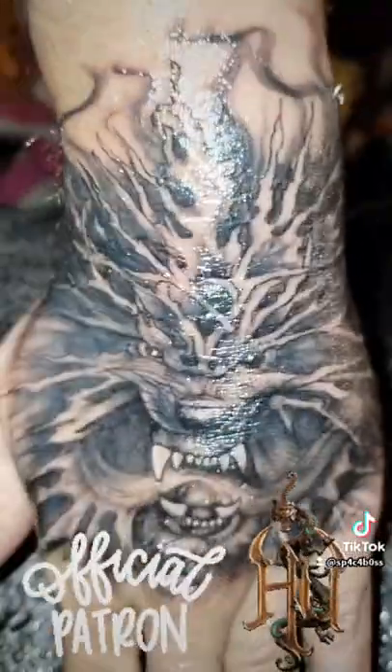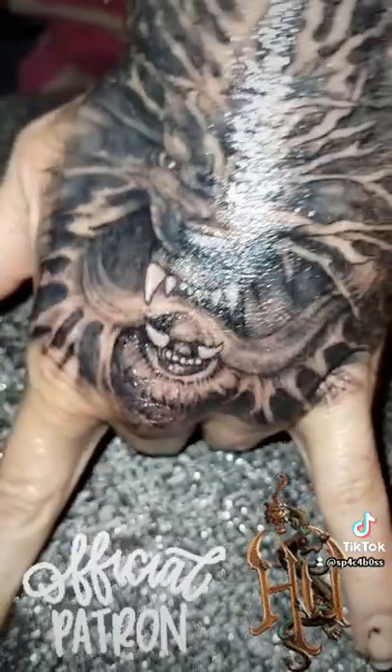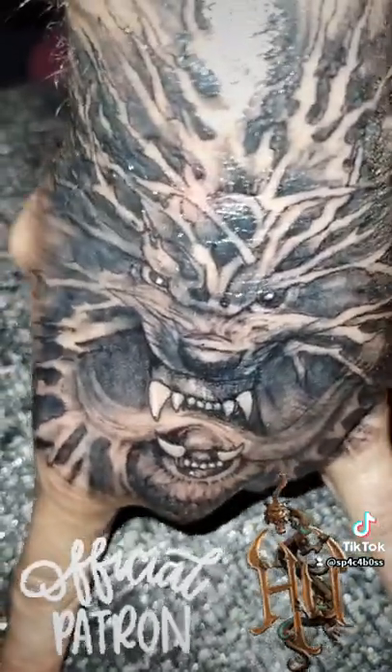It's looking pretty good. He did an amazing job.